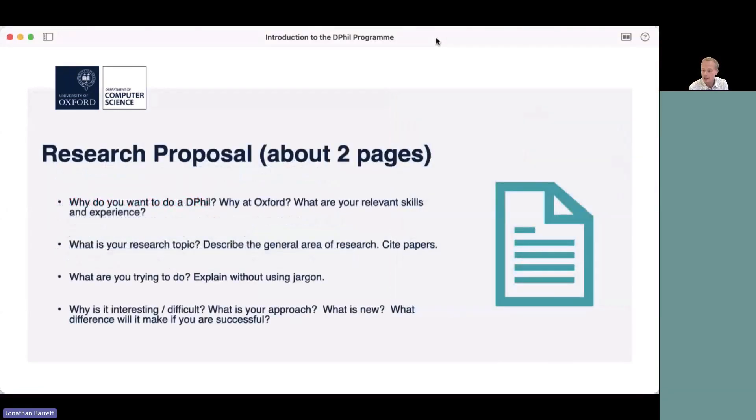With your application you have to submit a research proposal, so I want to talk about this a little bit. It's hard to say something that applies to all potential areas, so I'll make some very general comments. It should be about two pages. You might want to answer: why do you want to do a DPhil, why at Oxford in particular, and why at that particular group in the department you're applying to. You might also mention any relevant skills and experience you have.